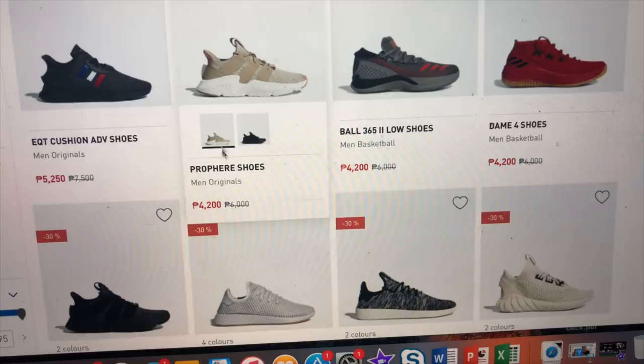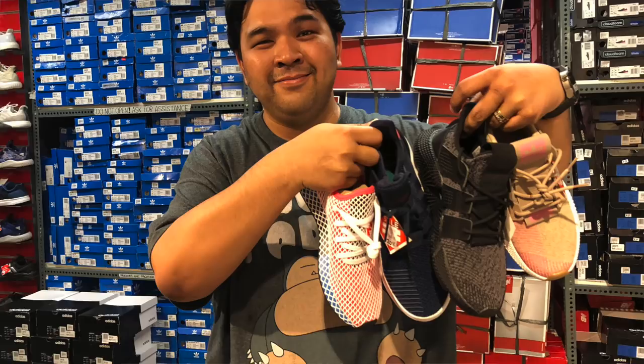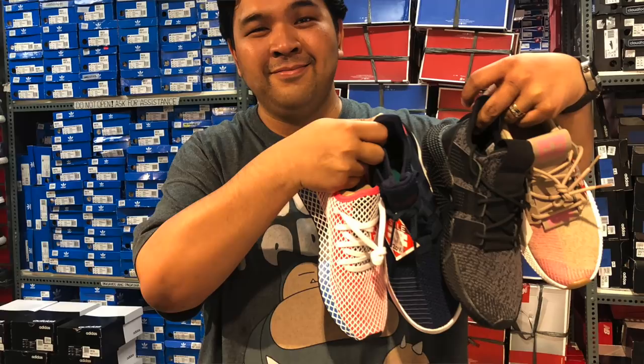Guess what — a lot of the deals are actually cheaper on the website than at some outlets, especially non-official Adidas outlets. Remember that Prophere I saw being sold for 5,600–5,700 pesos because the SRP was supposedly 7,000? On this website it's only 4,200 pesos — 4,200 versus 5,600 at the outlet!